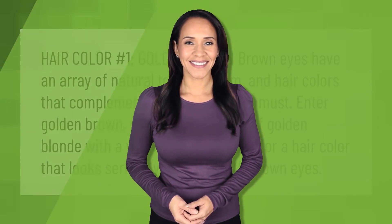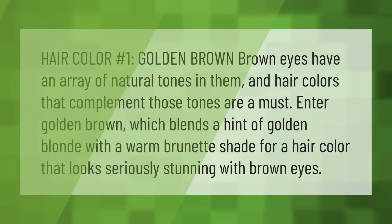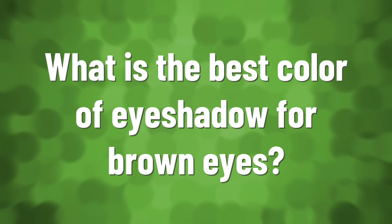Hair color number one: golden brown. Brown eyes have an array of natural tones in them, and hair colors that complement those tones are a must. Golden brown blends a hint of golden blonde with a warm brunette shade for a hair color that looks seriously stunning with brown eyes.